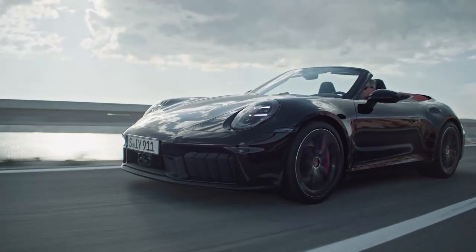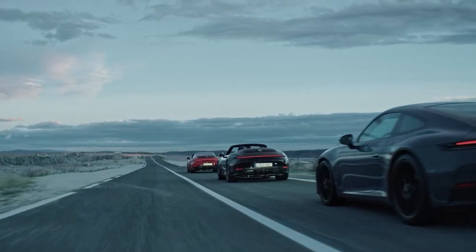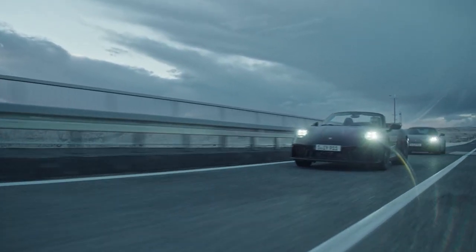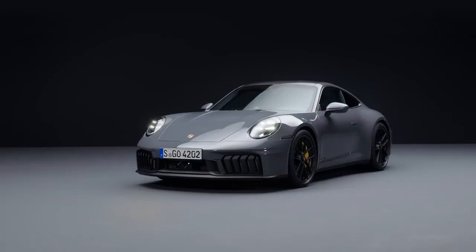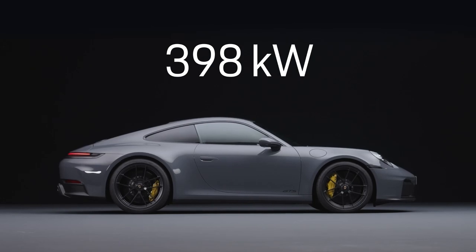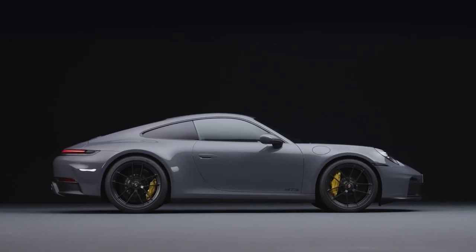The new Porsche 911 Carrera GTS is the first road-legal 911 with a performance hybrid. This concept significantly improves the sports car's dynamics and delivers a system output of 398 kilowatts — a whopping 45 kilowatts more than its predecessor.